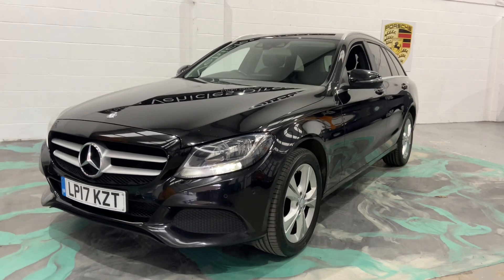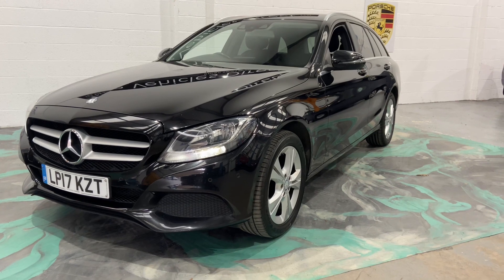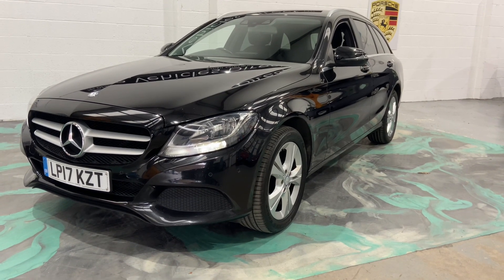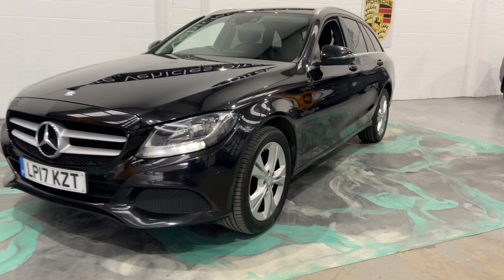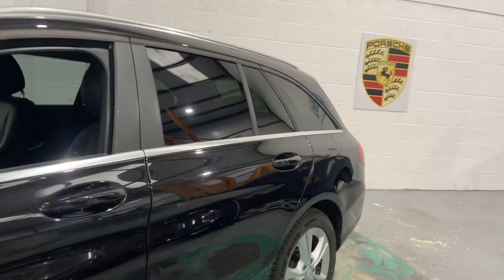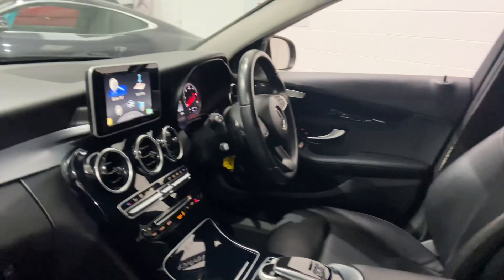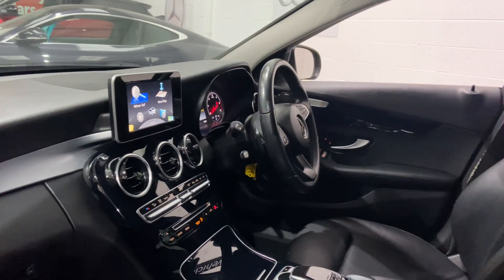Hi, welcome to Elite Vehicles Direct Limited. My name is Carl, the owner of Elite Vehicles Direct. I'm just showing you around a new arrival, which is this beautiful 2017 Mercedes C220 Estate. This is the Auto SE Executive. It comes with privacy glass to the rear, full leather interior, satellite navigation, and cruise control — absolutely gorgeous car.